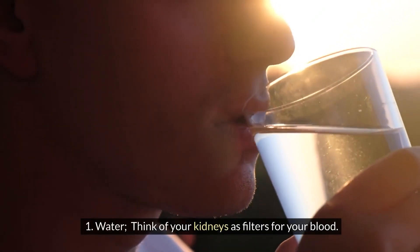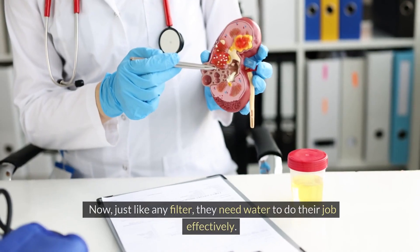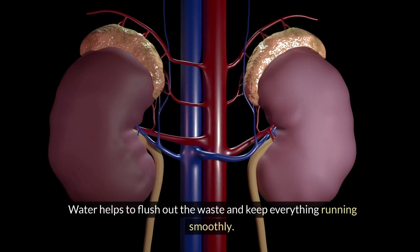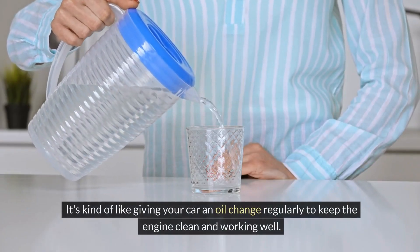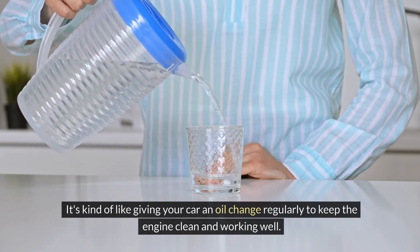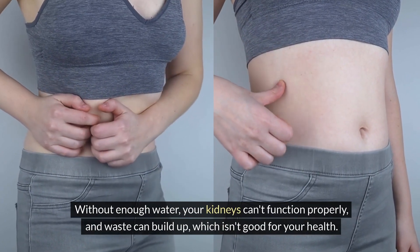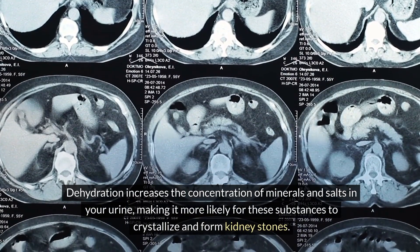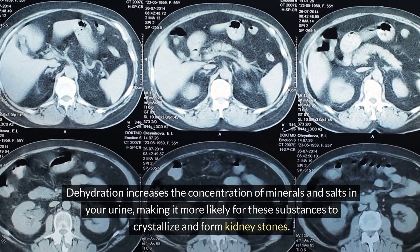One: water. Think of your kidneys as filters for your blood. They work hard to remove waste and toxins, keeping your body balanced and healthy. Just like any filter, they need water to do their job effectively. Water helps to flush out the waste and keep everything running smoothly. Without enough water, your kidneys can't function properly and waste can build up, which isn't good for your health. Dehydration increases the concentration of minerals and salts in your urine, making it more likely for these substances to crystallize and form kidney stones.